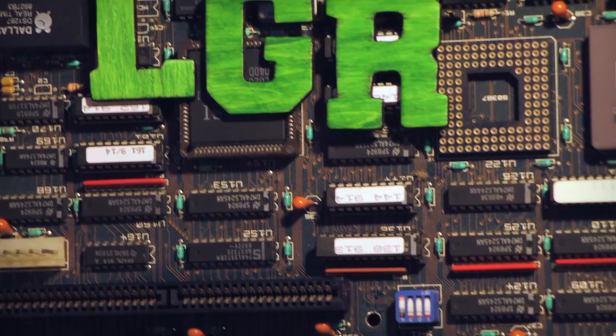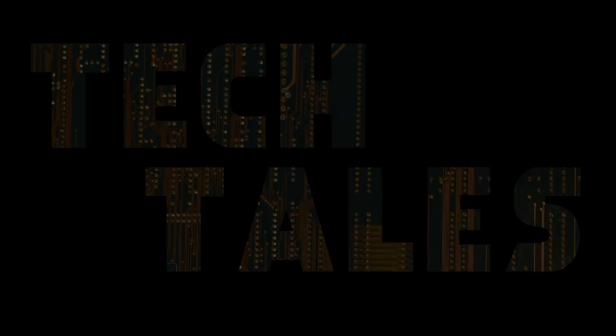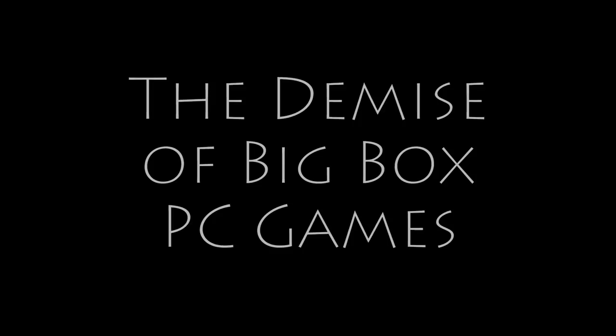This is LGR Tech Tales, where we take a look at noteworthy stories of technological inspiration, failure, and everything in between. This episode tells the tale of big-box PC games and their seemingly sudden demise from store shelves.